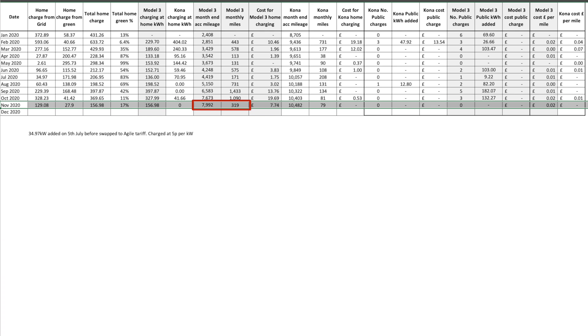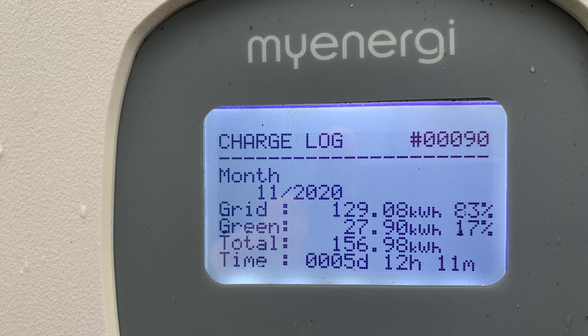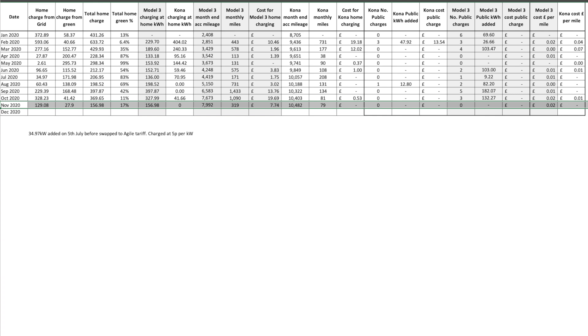The Tesla Model 3 covered 319 miles during November, bringing its total mileage to 7,992 miles. All charging was done at home on the Zappi — we added 156.98 kilowatt hours, of which just 11% (27.9 kilowatt hours) was from solar. The remainder from the grid was all at off-peak rates or during negative pricing, which we had some of in November. Using an average of 6 pence per kilowatt hour to calculate costs, the 319 miles covered in the Tesla cost us £1.02 per mile — pretty good.